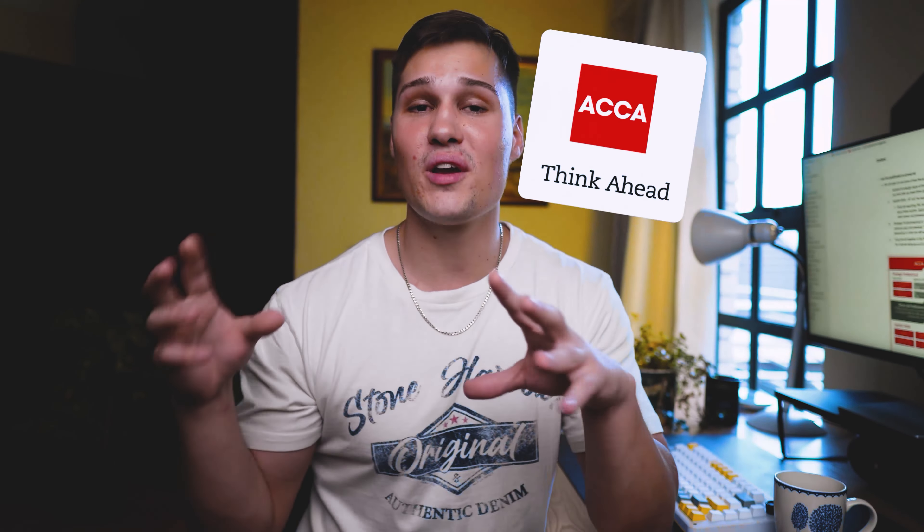Are you new to ACCA or do you just need a bit more information about it? ACCA can be really confusing, and myself being an ACCA student, I thought it would be good to make a video that actually explains how the ACCA qualification works and how this whole qualification is structured.